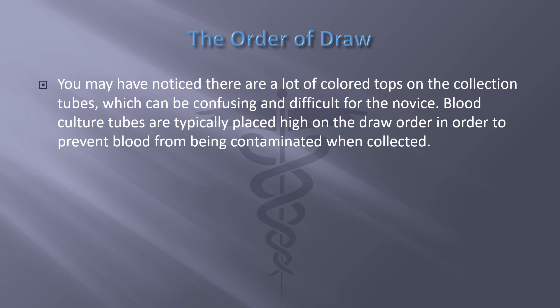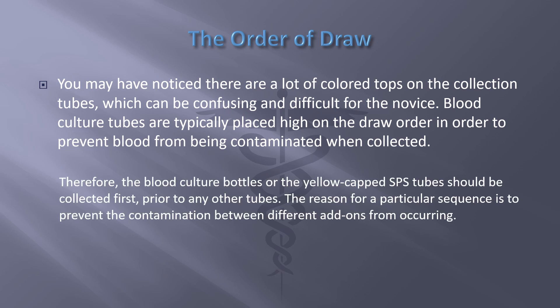Blood culture tubes are typically placed high on the draw order in order to prevent blood from being contaminated when collected. Therefore, the blood culture bottles or the yellow-capped SPS tubes should be collected first prior to any other tubes. The reason for a particular sequence is to prevent the contamination between different additives from occurring.